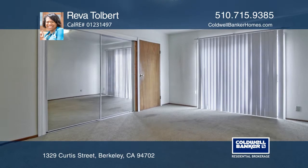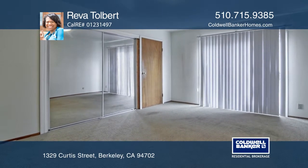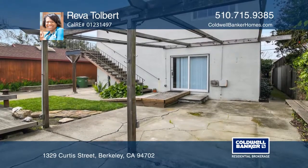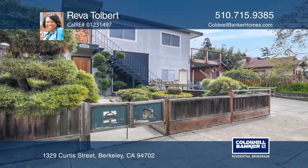The home is located near the Albany border, near Gilman Street Shopping, San Pablo Avenue transit lines, and North Berkeley BART. See it today with Reva Tolbert.